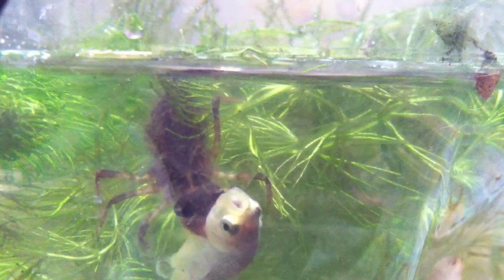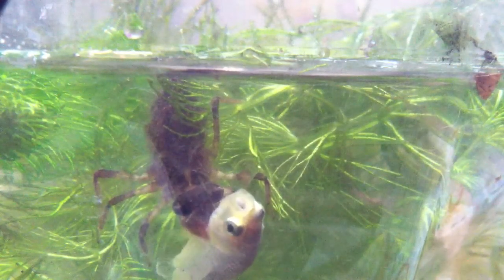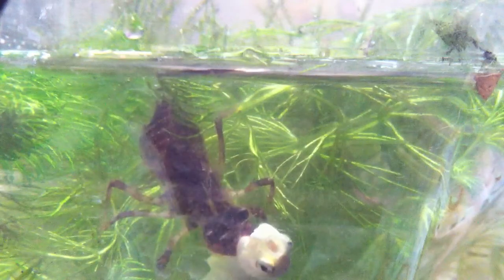I didn't get the attack on tape this time because I was busy doing some work on the enclosure.